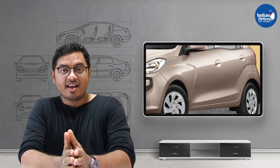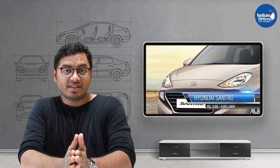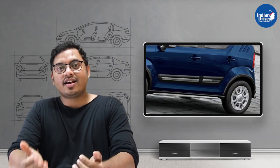Ninth on this list is from Hyundai — one of the most popular cars from Hyundai, known as the family car — the Hyundai Santro. It is priced at Rs 3.90 lakhs, going up to Rs 5.65 lakhs.